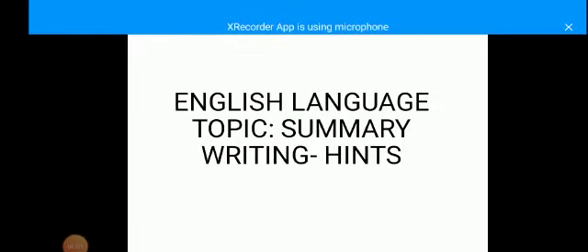Hello and welcome to our English language class. My name is Ikuo Esen. Today I'm going to teach you something very important — a hint on summary writing. This class is particularly designed for students aspiring to write the West African Senior School Certificate Examination and other related examinations.